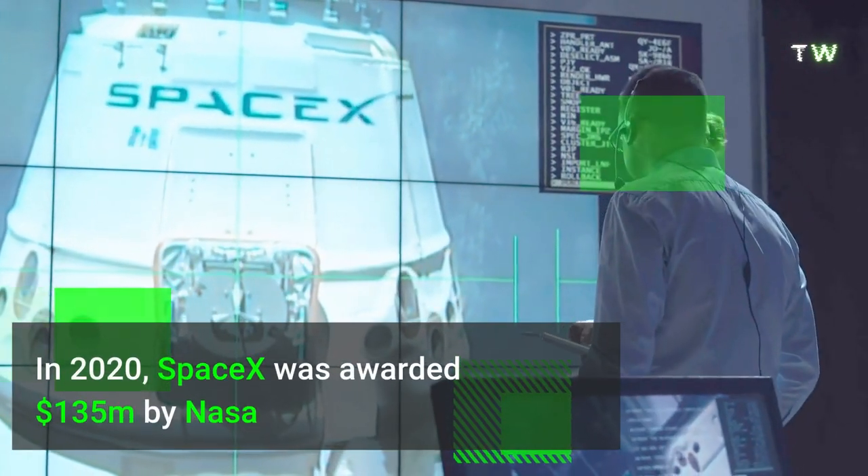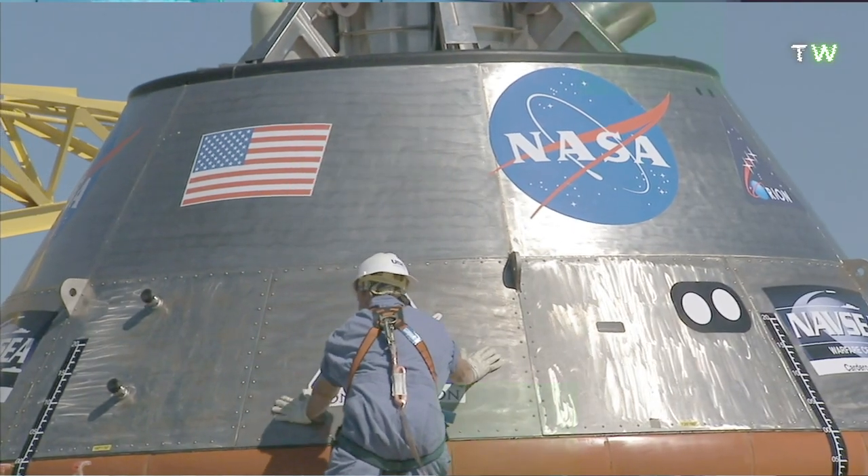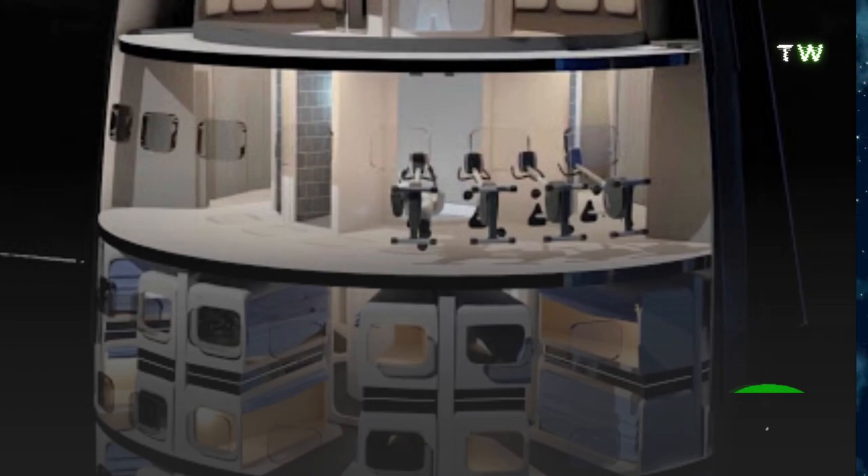In 2020, SpaceX was awarded $135 million by NASA to advance the design of Starship so it could be used as a crewed lunar lander.